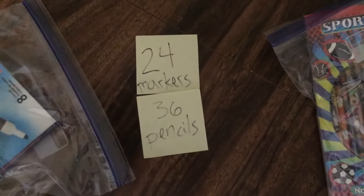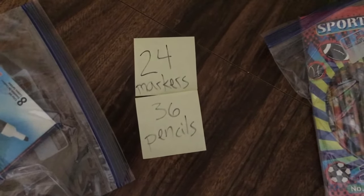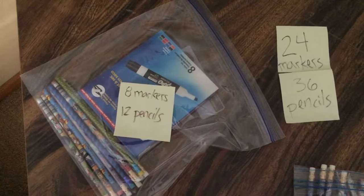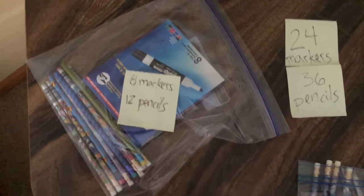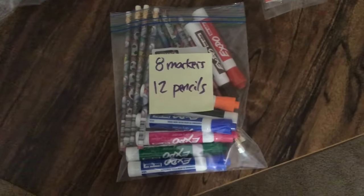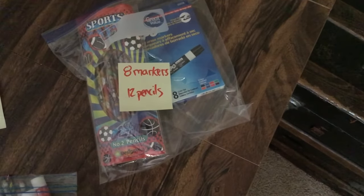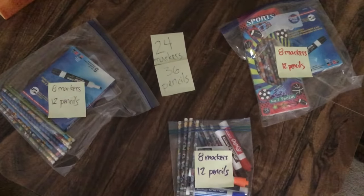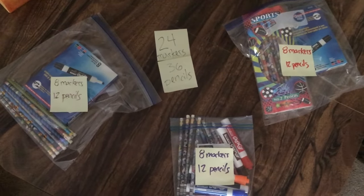Let's see if three bags works. I still have 24 markers and 36 pencils, but now they're all together in three bags. This bag has 8 markers and 12 pencils, this bag has 8 markers and 12 pencils, and that bag has 8 markers and 12 pencils. At this point I have three identical bags — that means I could give these supplies to three kids.